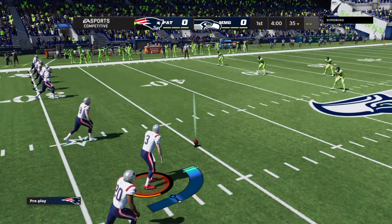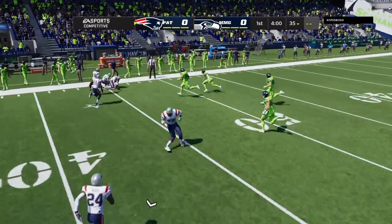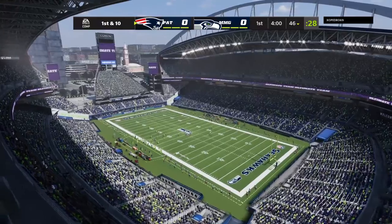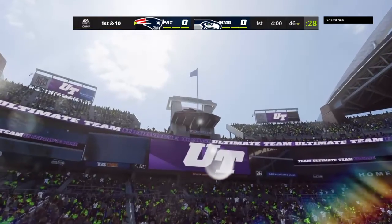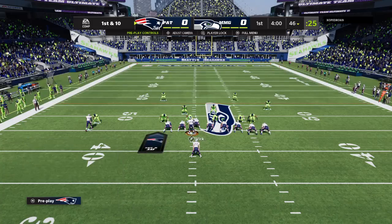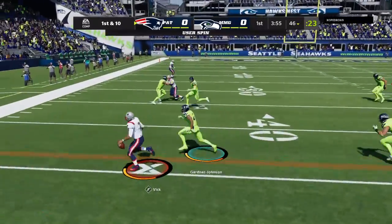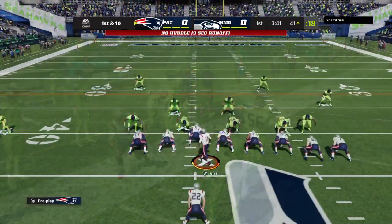And how about this — an onside kick to start the game. The scramble for it, and I think the Patriots may have got it. They did. First down, Vick being chased out left, and they're well past midfield, just a yard or two shy of the 40.